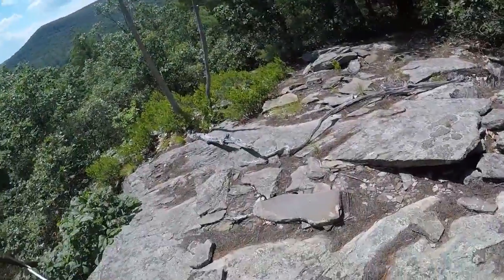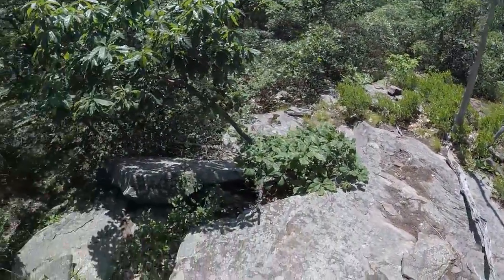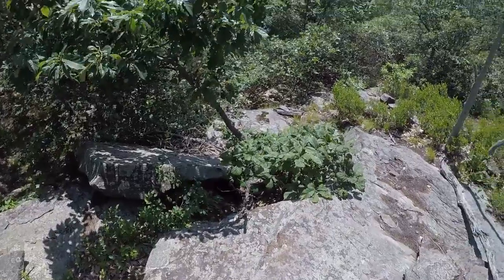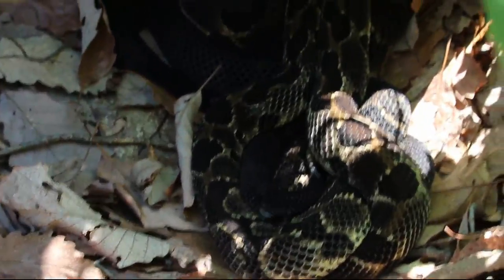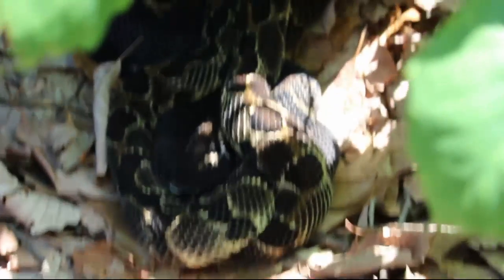It's either just identical to where I was, or it is. No, it is. Look at the pile of them right there. Got about four timbers in this one little pile. Neat.